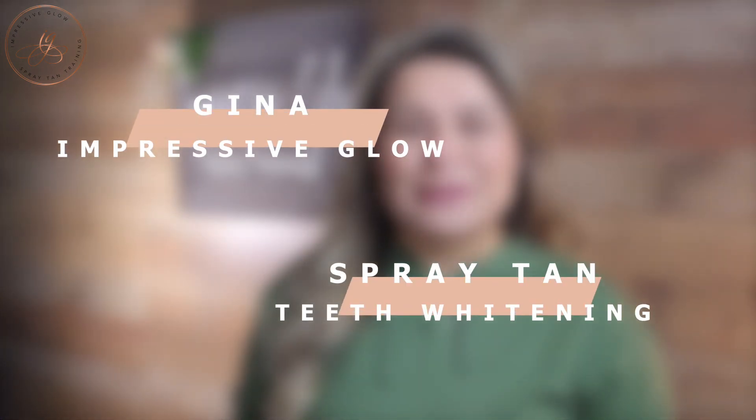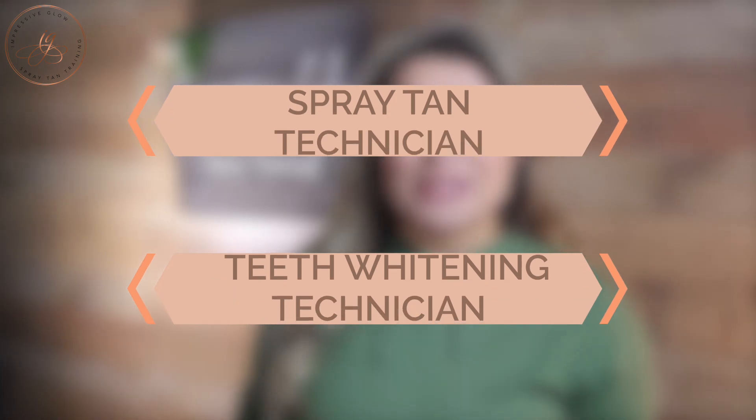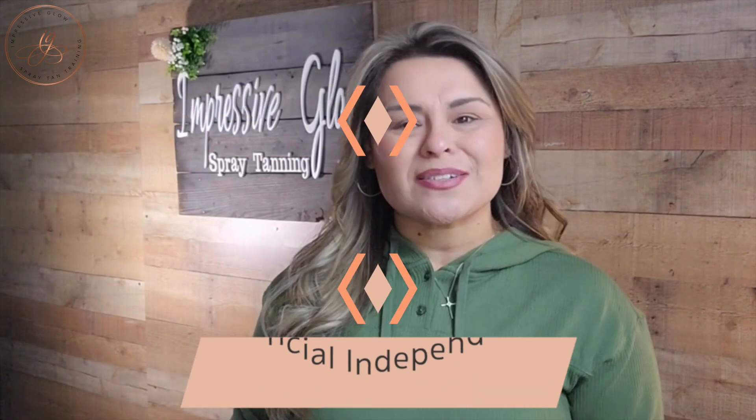Hey, hello, welcome to Impressive Glow. I am Gina, the owner of Impressive Glow Spray Tan and Teeth Whitening Training, where my ultimate mission is to help women, moms, and single moms learn how to start a side hustle as either a spray tan or teeth whitening technician and to build some financial independence in the process.